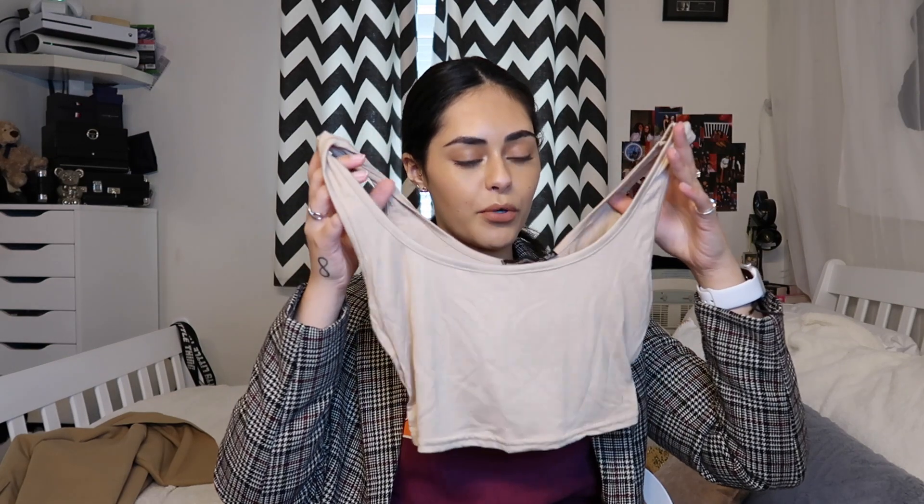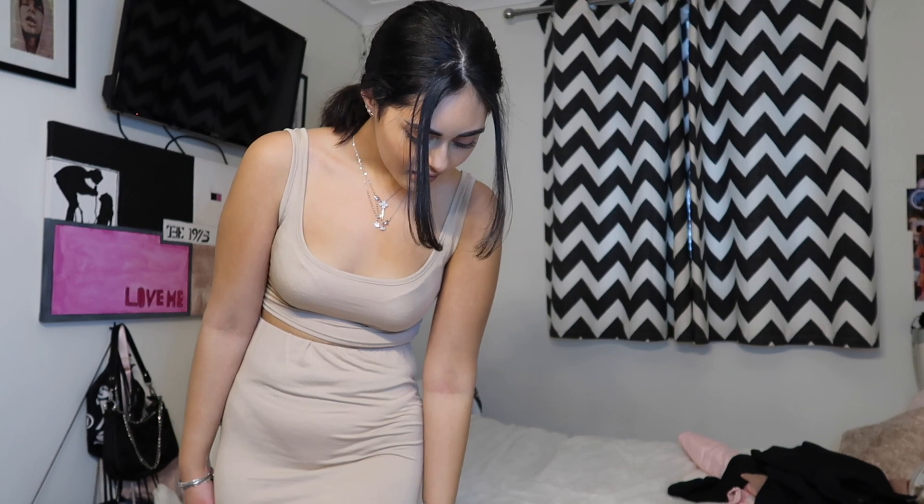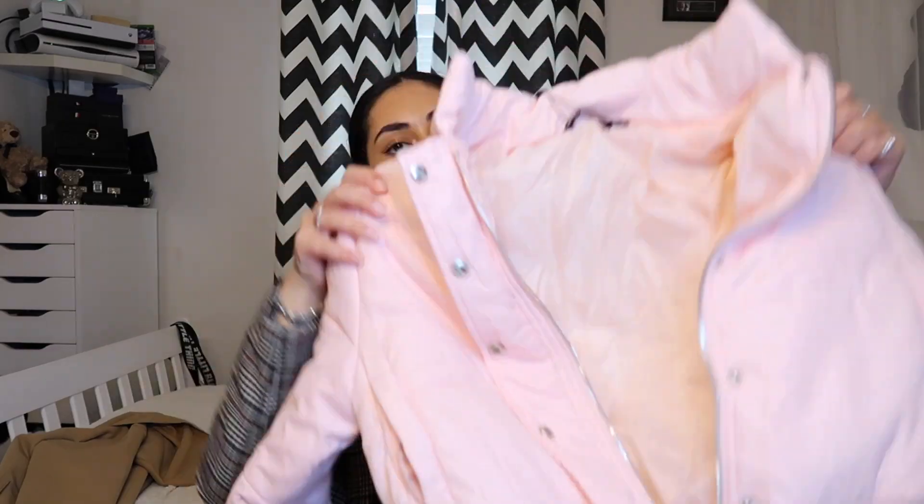Last but not least, Pretty Little Thing. I love a cheeky PLT haul. The first thing I bought was a cute little taupe crop top - I have so many of these in different colors from PLT because they're just so easy to throw on with joggers or a skirt or literally anything. I also bought the matching maxi skirt - elasticated top, so I think this will look quite nice in summer. It's a lovely camel stone color. The maxi skirt is a little bit see-through but if you wear some nude pants you'll be okay.